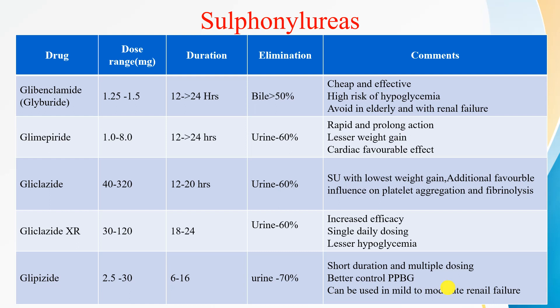This table depicts the dose range, duration of action, and elimination of the various sulfonylureas. Glibenclamide, also called glyburide, has a dose range of 1.25 to 15 mg and a duration of action of 12 to 24 hours. It is mainly eliminated in bile. It is very cheap and effective, but the patient has a high risk of hypoglycemia, so we must avoid it in the elderly and in patients with renal failure.